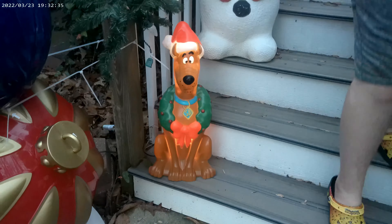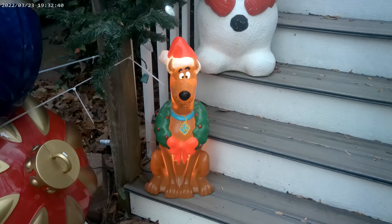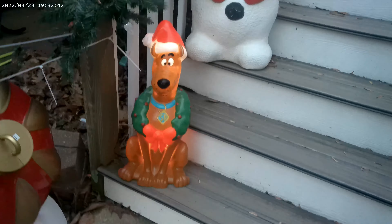I know he's already on but we're going to come back out in a little bit and get a nighttime view of him. We'll have that added on to the video so you can see exactly what it looks like in total darkness.